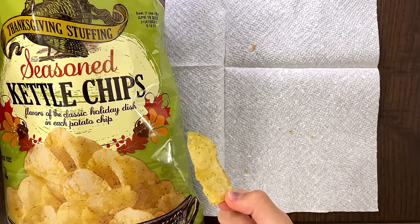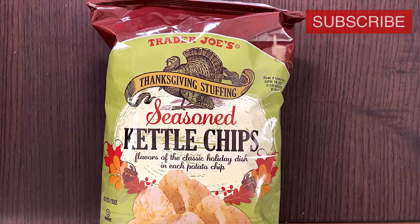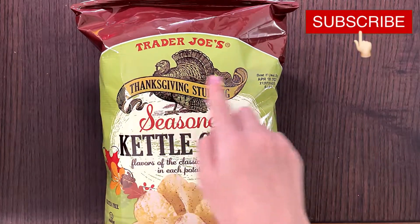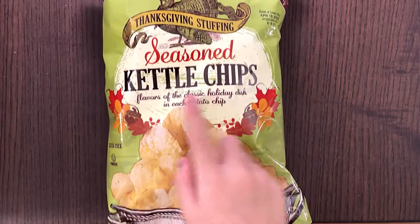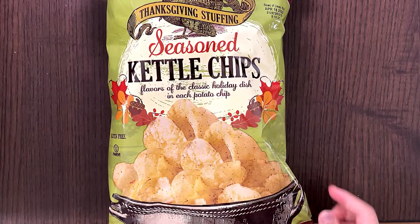We decided to put this in our stuffing, like crush it and put it in our stuffing — my mom likes it. Hello, Tandy reviewer friends! Today I'll be reviewing Trader Joe's Thanksgiving Stuffing Seasoned Kettle Chips: flavors of the classic holiday dish, which is the Thanksgiving stuffing, in each potato chip.